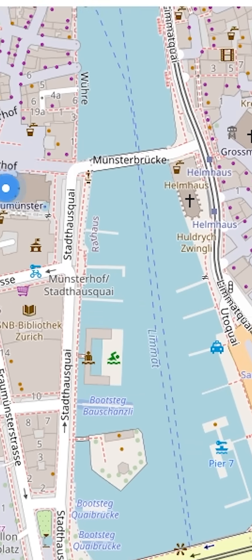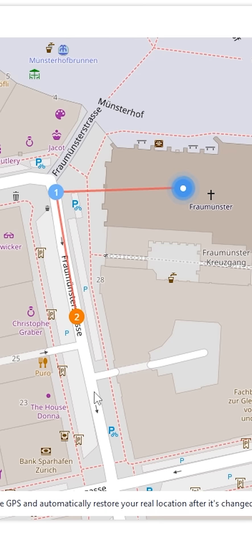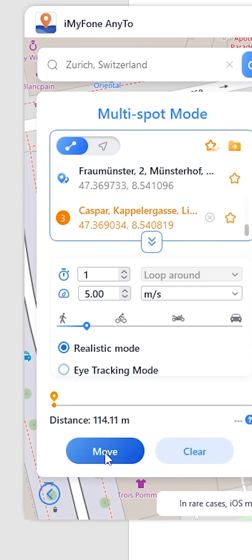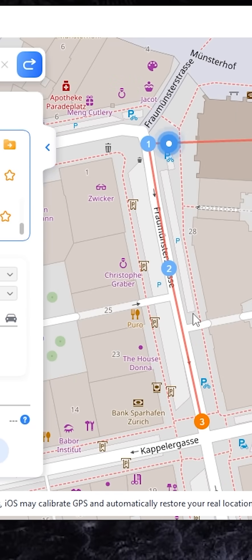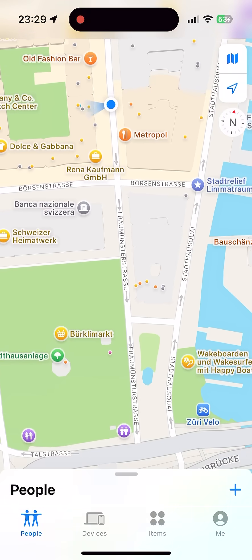As you can see it's working well. If you want to spoof your real location or live location, you can use the multiple spot mode. I will select a few stops on the map and use realistic mode to make it look like I'm driving a car. You can also adjust the speed. Let's check my iPhone — as you can see it's working well.